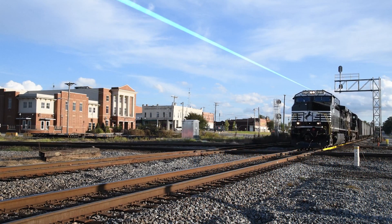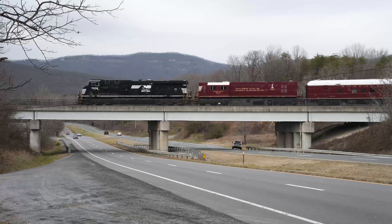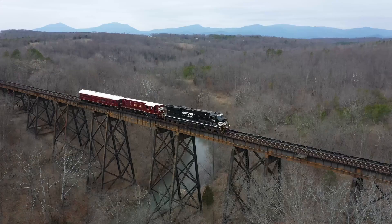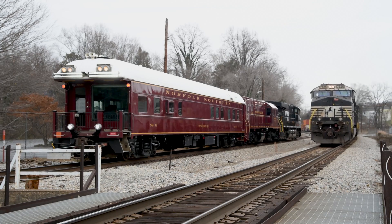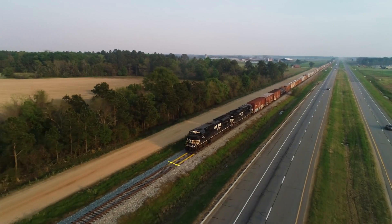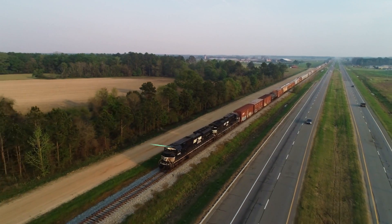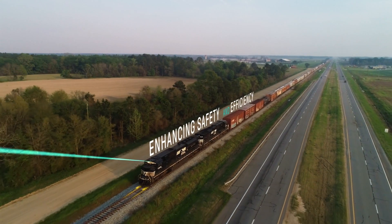With the locomotive-based system, track can be inspected while pulling freight. Current inspection systems are installed in converted passenger cars and pulled by a dedicated locomotive with no other cars in the train — cars that would generate revenue. Also, the autonomous system enables Norfolk Southern to make more frequent and precise track inspections, enhancing safety and efficiency.